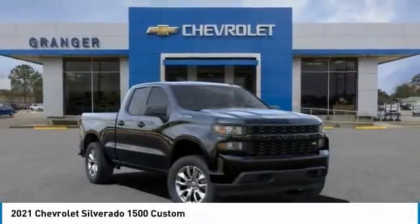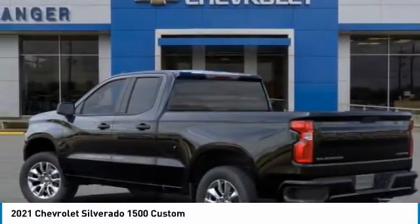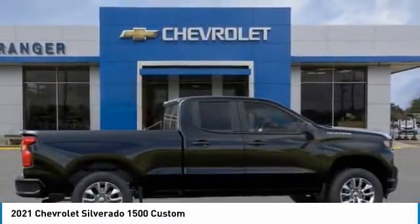Make a great choice today with the 2021 Silverado 1500. The Chevy Silverado 1500 has the lowest cost of ownership of any full-size pickup. Here are some of this vehicle's great options.